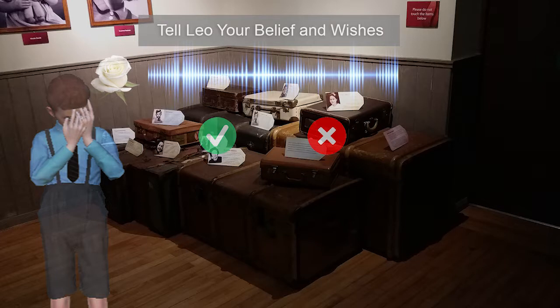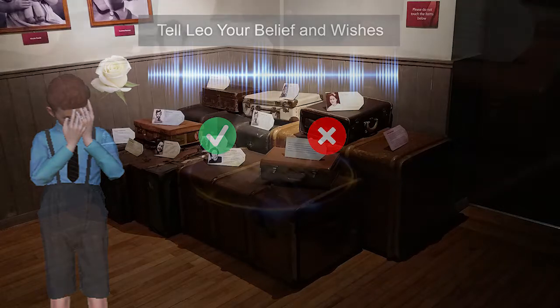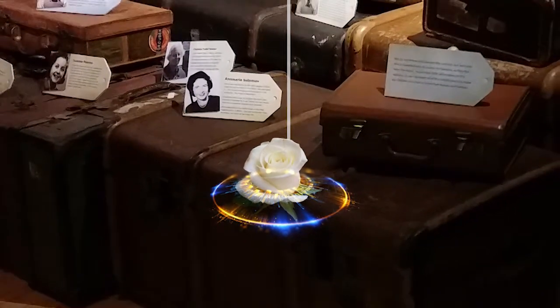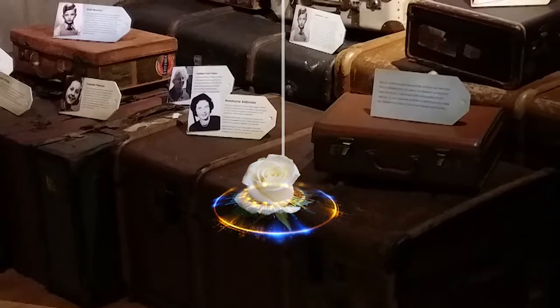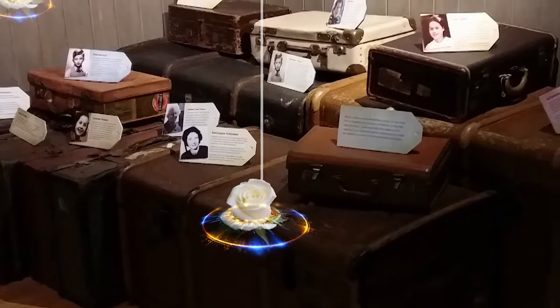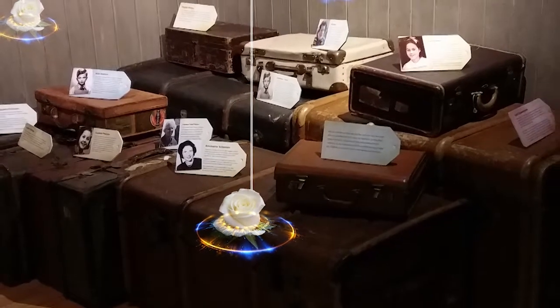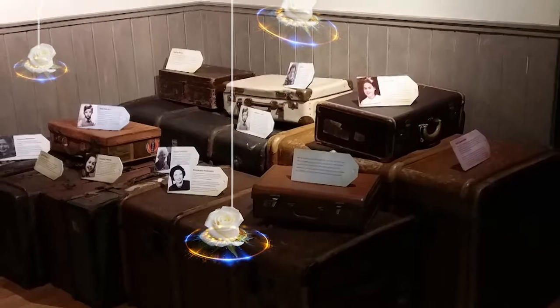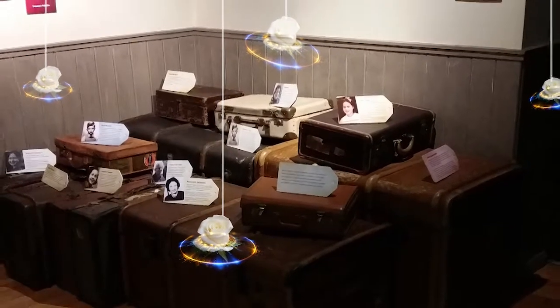Level 4 is the end of the game. While Leo has arrived in England safely, he feels lonely, sad, and helpless about his future. You are encouraged to support Leo by leaving a voice message. Your voice will turn into a swaying, shiny, white rose in the space. You may discover you are surrounded by a white rose sea of other players. You can pick up white roses of others to hear their contents. In this way, players share their own interpretation and memories of this mixed reality journey.